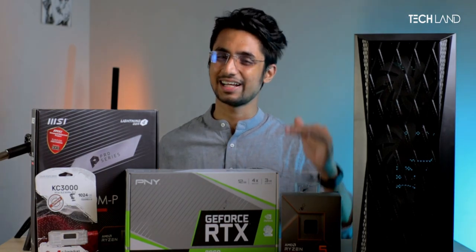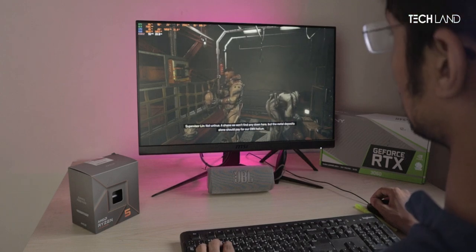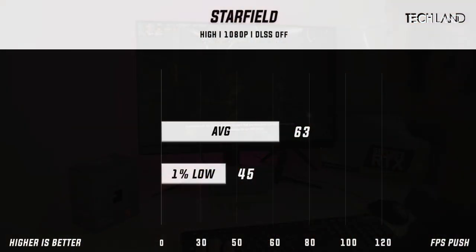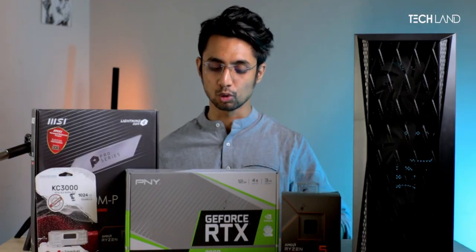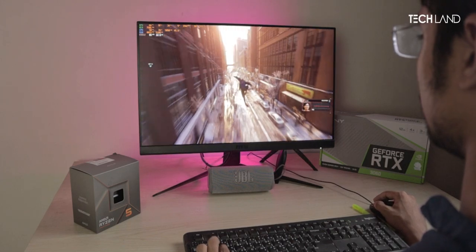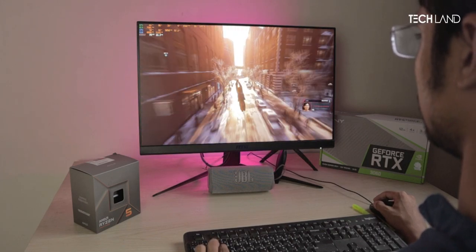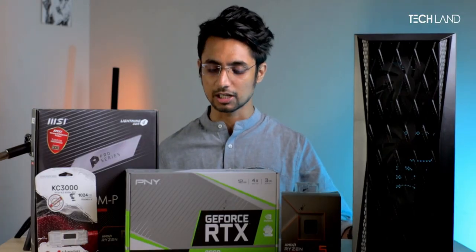In the next game benchmark at high settings, we achieved results with a 1% low of around 56, which is again very good, playable, and delivers very good graphics output.